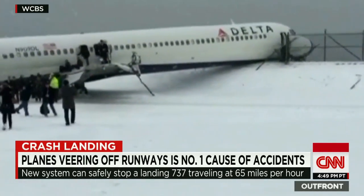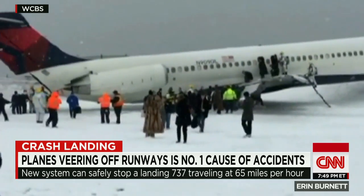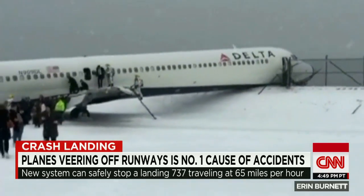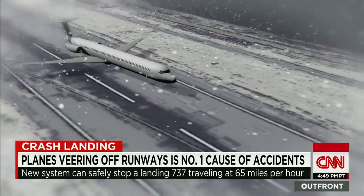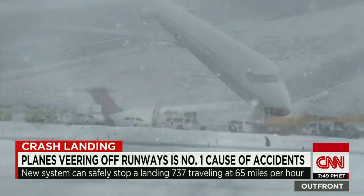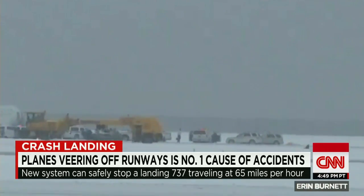The images of the Delta plane teetering on the edge of icy waters at New York's LaGuardia Airport are a scary reminder of the inherent hazards at one of the nation's busiest airports. With its short runways and proximity to water, LaGuardia can be a serious challenge for pilots, especially in dangerous weather. It's just the latest close call concerning safety at some of America's oldest airports.